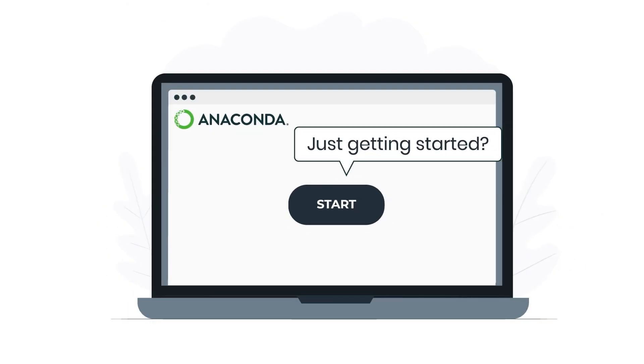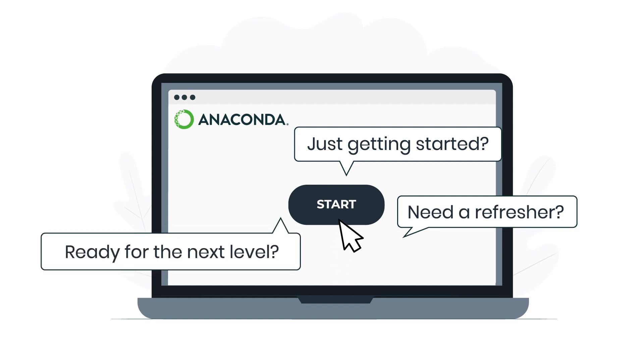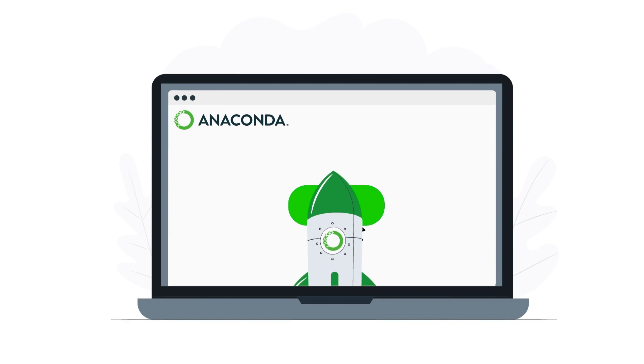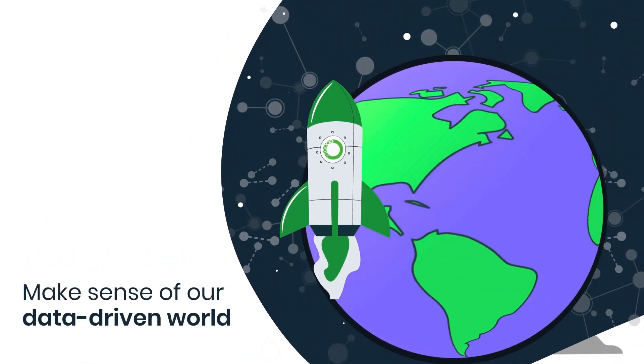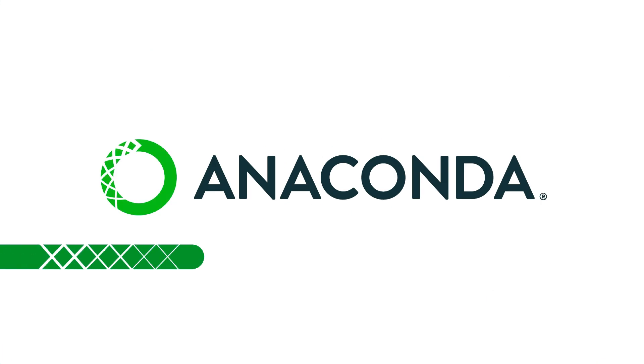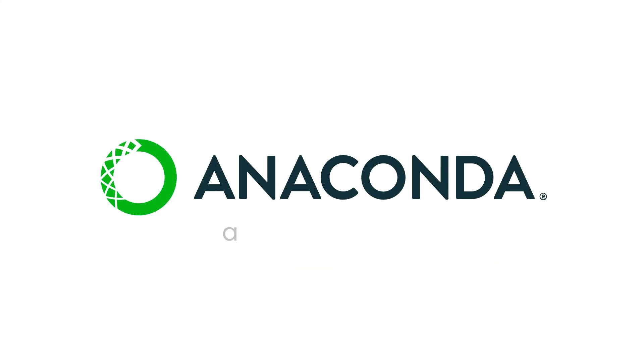Whether you're just getting started, in need of some refreshers, or ready to take your data science skills to the next level, Anaconda provides the building blocks you need to make sense of our data-driven world. Anaconda — unleash your innovation. To learn more, visit Anaconda.cloud.